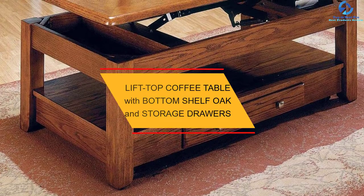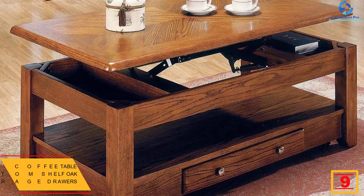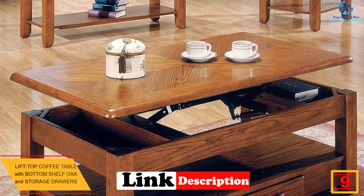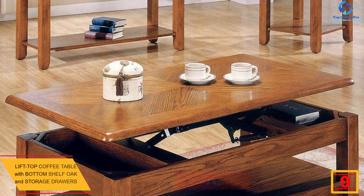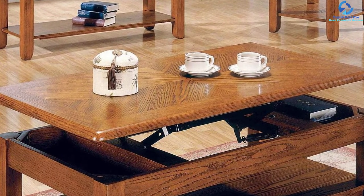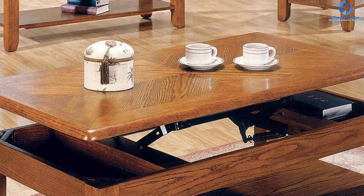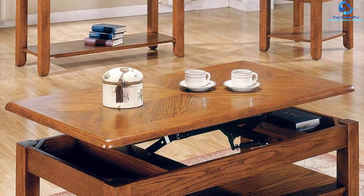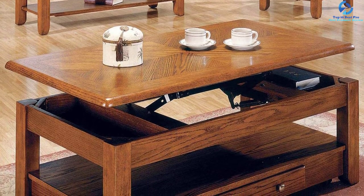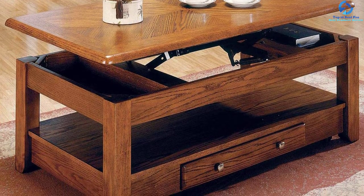At number nine, we have the lift top coffee table with bottom shelf, oak finish, and storage drawers. Crisp and clean, this lift top table has a feel that makes it a great match for your office space or living room. It features a bottom shelf, a lift top, and a drawer for storage. Made with oak veneers and solid hardwood, the table measures 46 by 26 by 18 inches and has casual styling that will look great in any home.